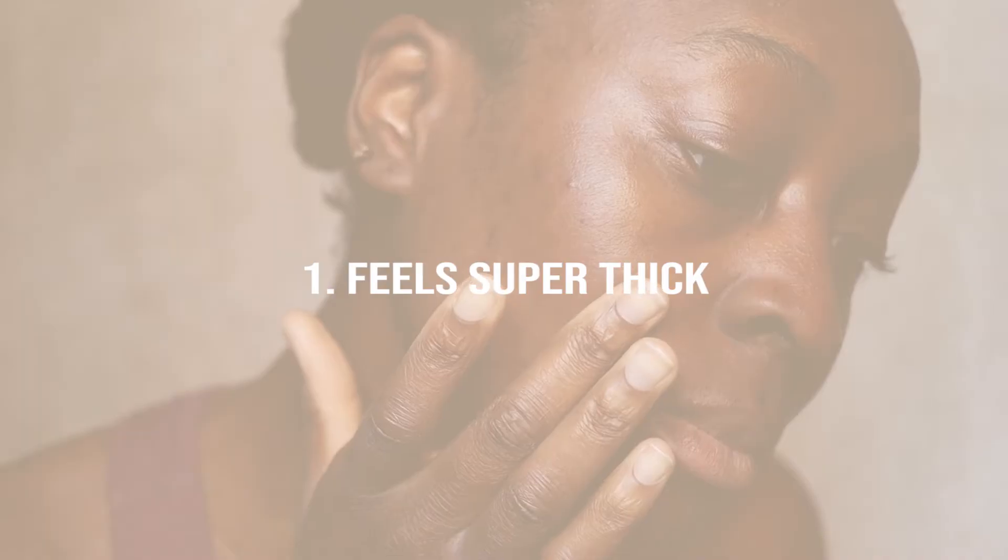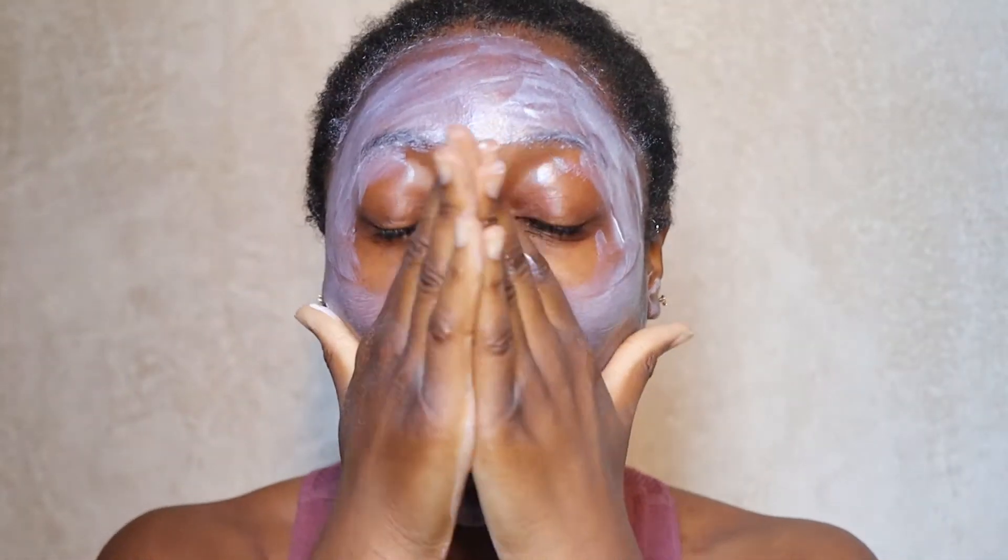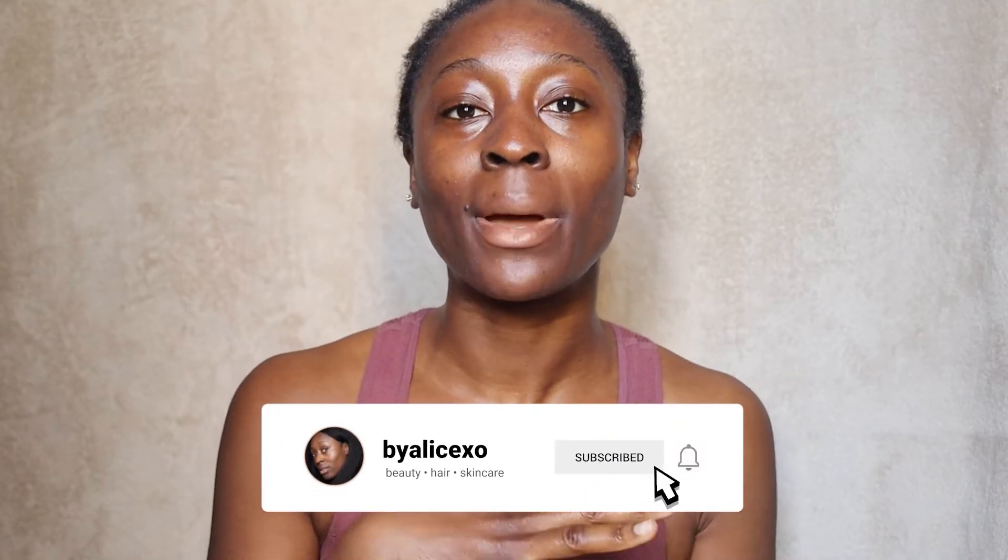Now on to the three main things I dislike. First, this sunscreen feels super thick when you're applying it to your face, which is weird because on your hands it looks malleable and more liquid. But as you rub it into your face it gets very thick and quite sludgy — it's a bit of a task. I prefer my sunscreens to not be quite so thick on the face.